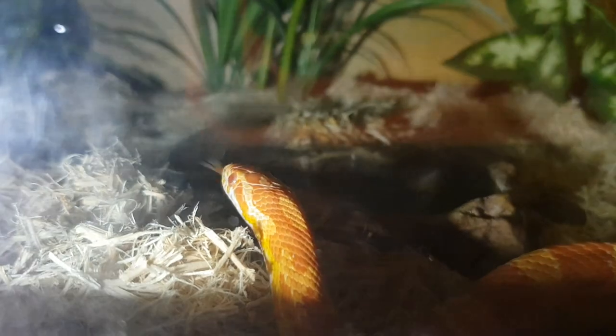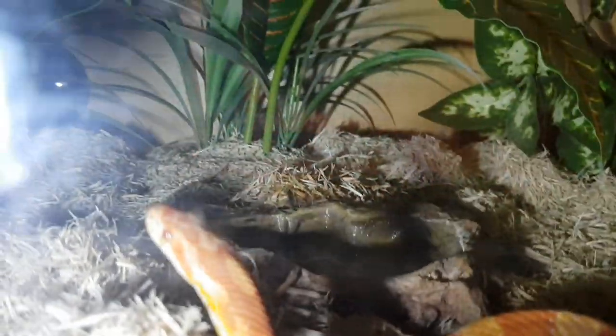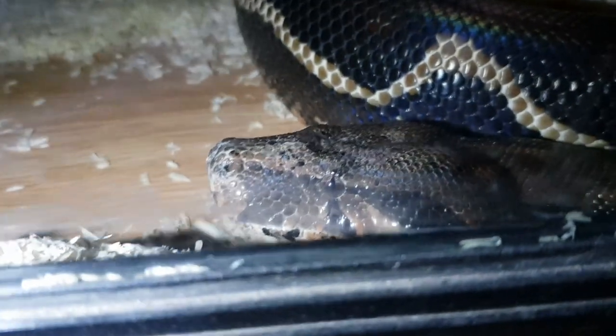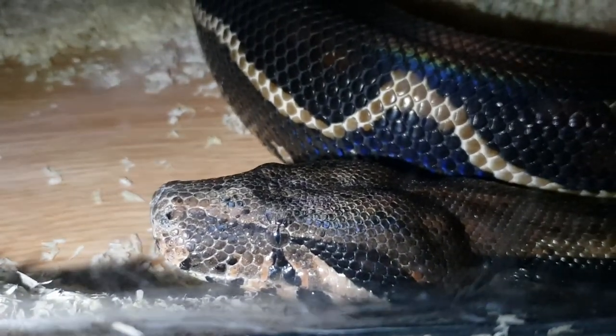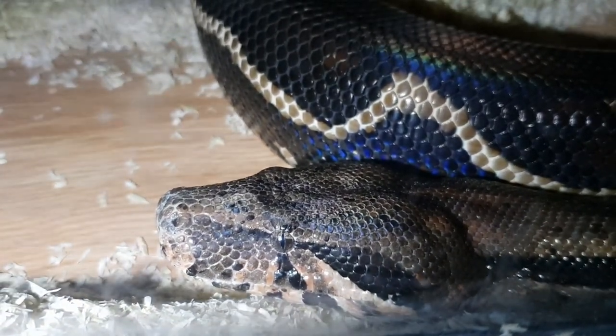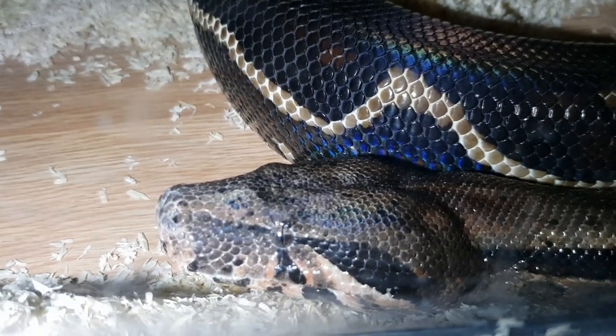Here we have my corn snake — I've had him just over a year now. And below him we have my boa constrictor. This is the biggest snake I've got by far — about six and a half foot long, weighs just over seven kilos. Just look at the iridescence on the side of him — absolutely stunning colours.